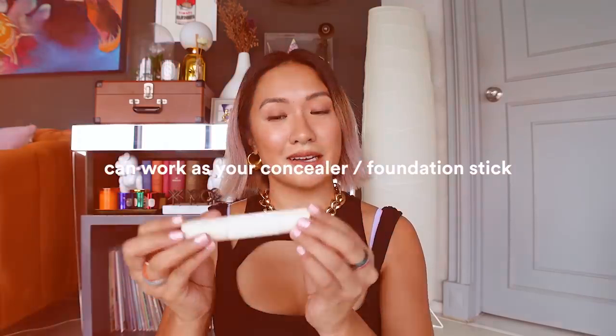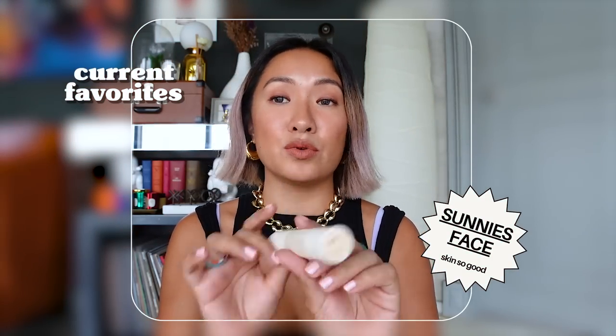Next up, this can be your concealer or your foundation stick — it's the Sunny Space Skin stick in shade Bamboo. There are so many shades; some you can even use as a contour. I use this as a concealer — I'm so happy I found the perfect shade. On normal days I put it under my eyes and around the nose area to get rid of redness. It can also work as a foundation, and you just blend with your fingers.